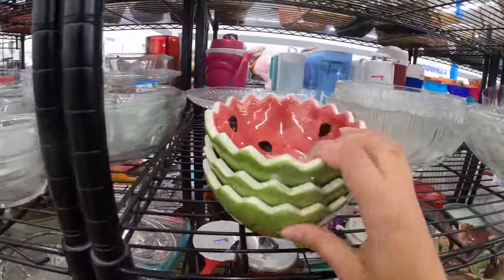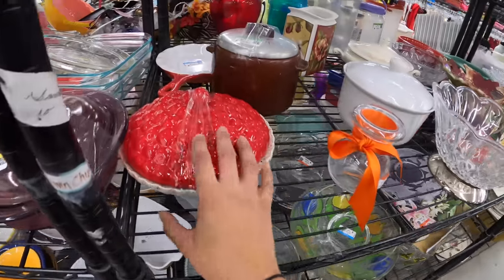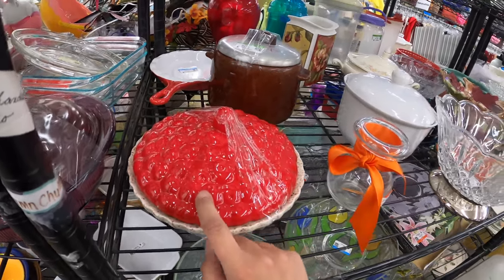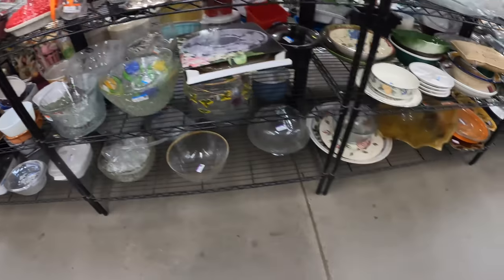Let's see what else they have. Watermelon. I've sold these fruit-top pie plates before. That one just doesn't seem very special — we're not going to get that one.